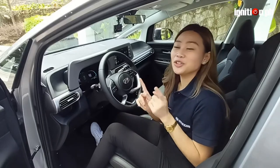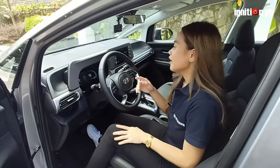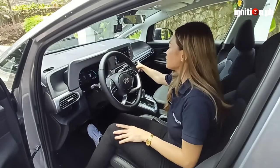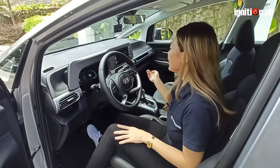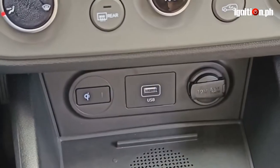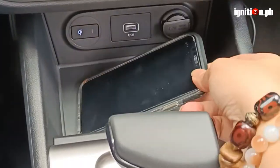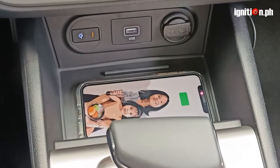Fun fact: there are also 31 storage spaces that are thoughtfully placed all throughout the car, including this hidden tray in the dashboard. There is also a seat-back table here and a bag hook here in the headrest. We also made sure that there is a surplus of charging ports, including one here in the center console which is a wireless charging port.